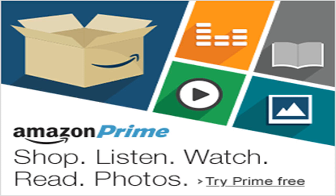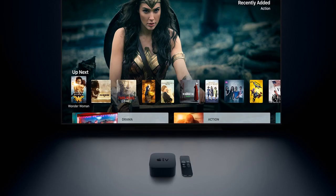Firstly, the surprising lack of Dolby Atmos will apparently be rectified in a future software update, although Apple didn't share a timeline. Perhaps more shockingly, the native YouTube app for the Apple TV doesn't support 4K or HDR playback.